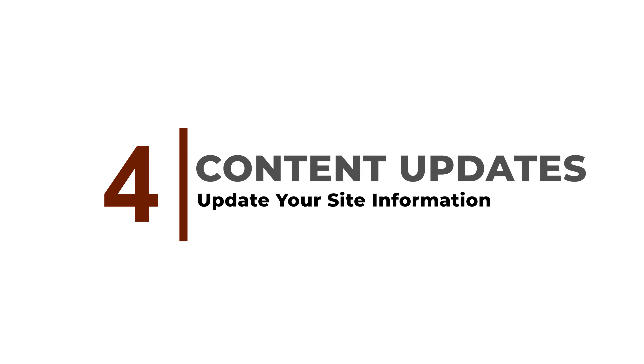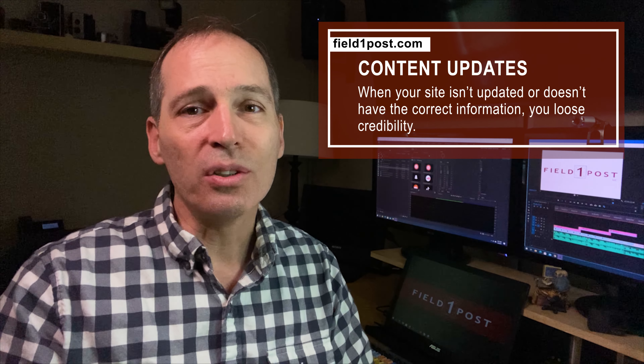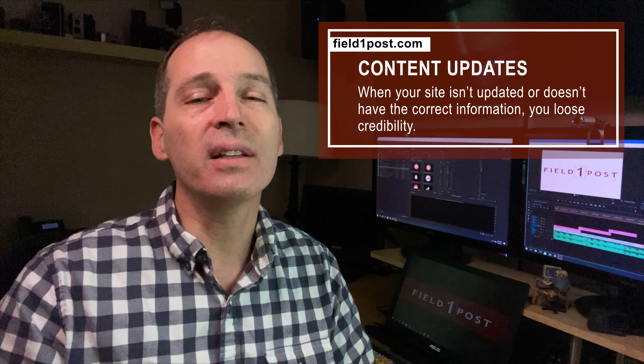Keep your site information updated and accurate. When your site isn't updated or doesn't have the correct information, you'll lose credibility. It's important to make sure whatever you put on the website is legitimate.